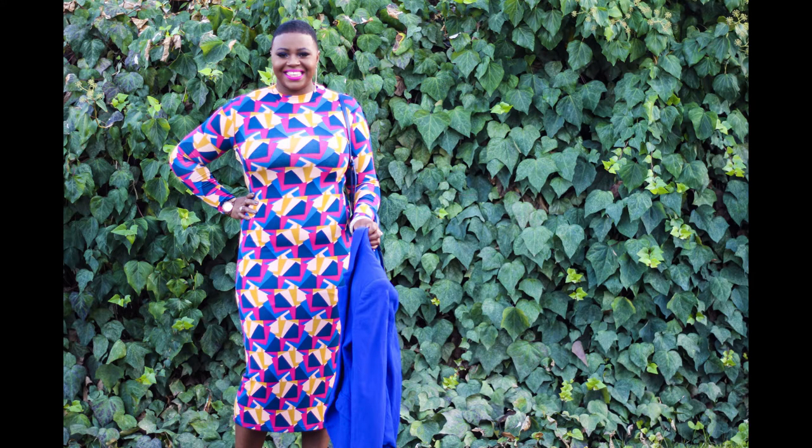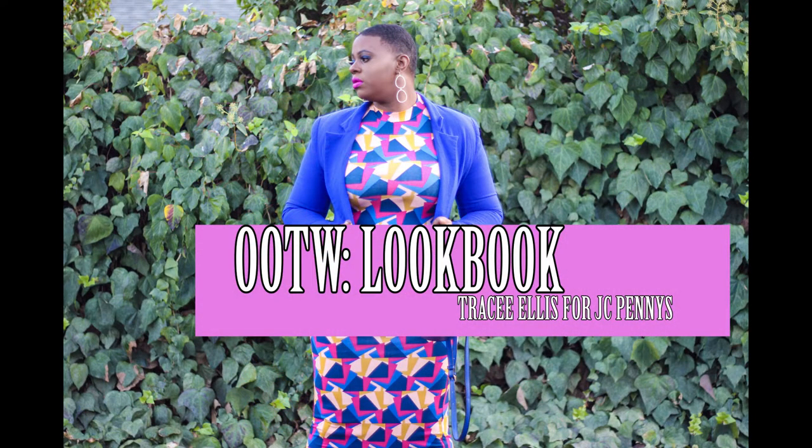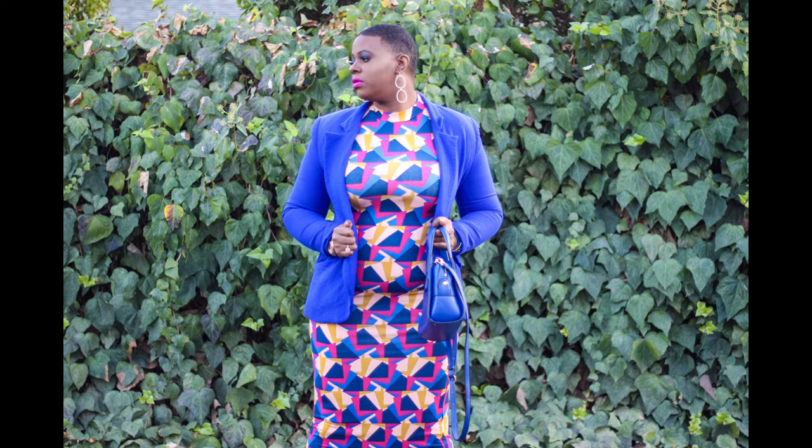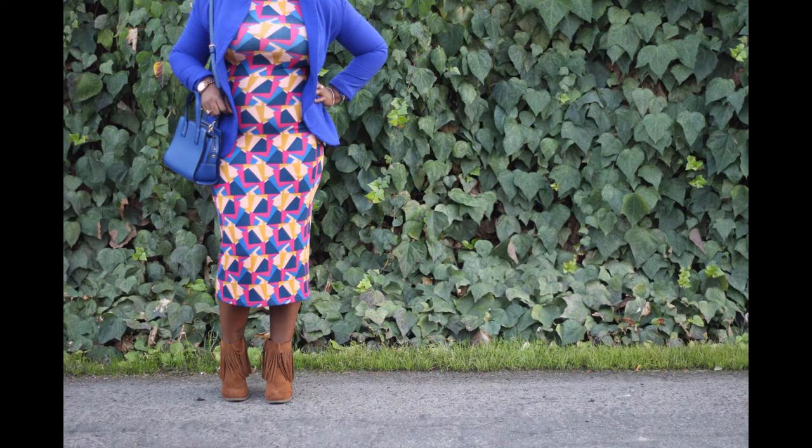Well, hello beautiful, happy Monday! This is the first of many outfit of the week lookbooks. Today's lookbook is from the Tracy Ellis Ross new collection from JC Penney. I went ahead and picked up the Kindness long-sleeve mock neck bodycon dress, and baby, this dress is everything — it fits the body just right.